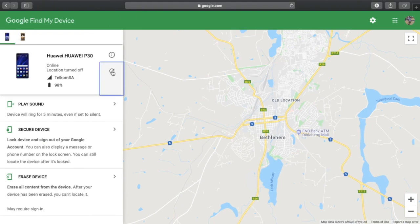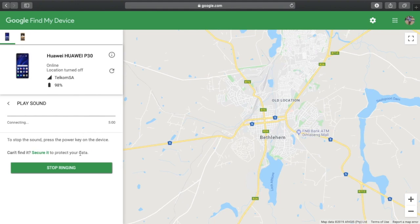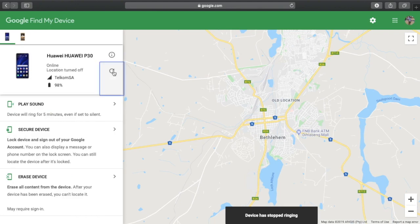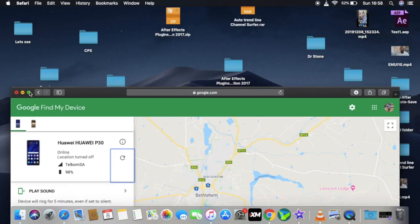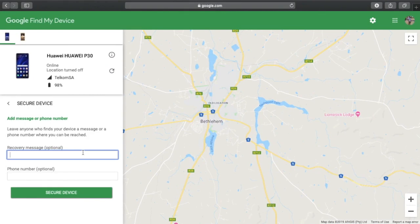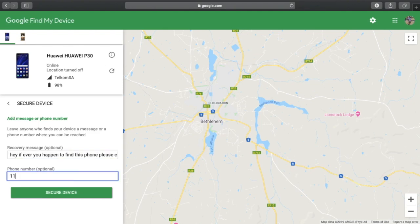Going to my P30 — location is turned off. You can't pinpoint it, but you can actually play sound. Let's say maybe you're at a club and your phone got lost — you can play sound, maybe tell the DJ to switch off the music and you'll be able to hear your phone. When it comes to securing your device, you can click on it and write a message to whoever finds it. I wrote 'Hey, if you happen to find this phone, please call' — obviously that's not my real number, just for display purposes.